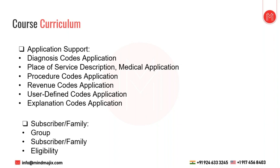The course curriculum covers these applications: Application Support and Subscriber Family. Under Application Support, we get all kinds of codes — diagnosis codes, place of service, procedure codes, revenue codes, user-defined codes, and explanation codes. These codes are provided by CMS, stored in the system, and used during claims processing to determine if a claim is valid or not, if a member is termed or not, and what the denial reason would be.